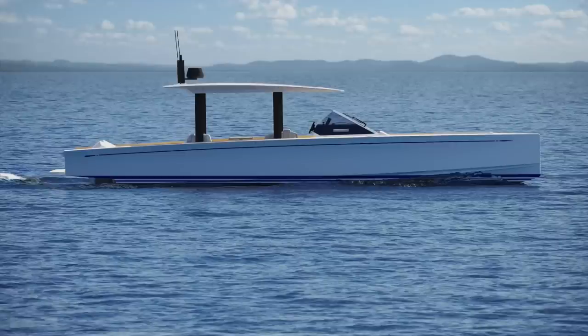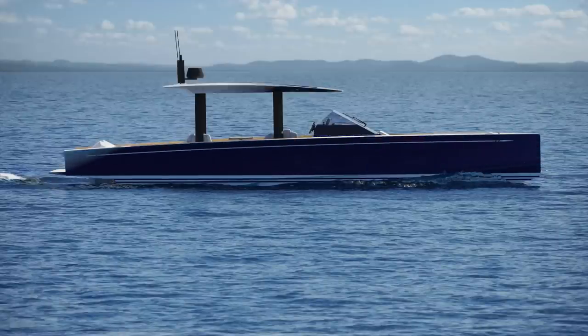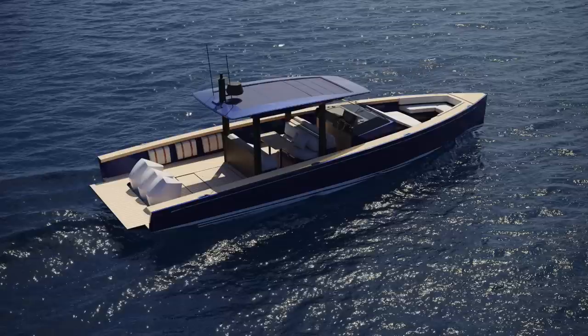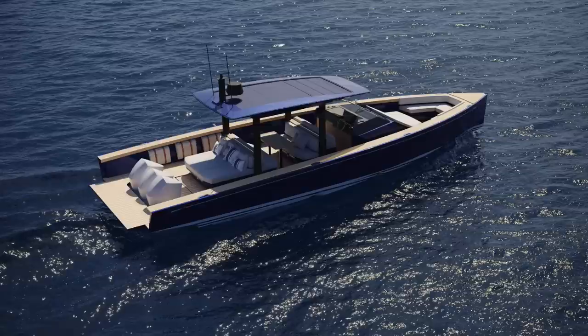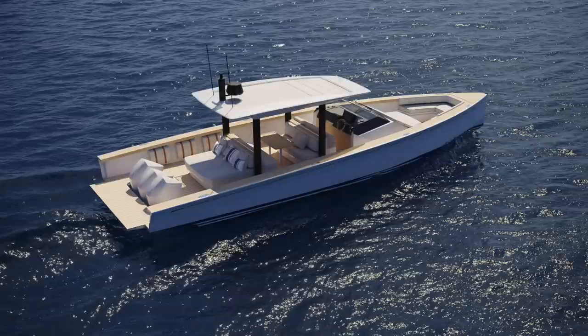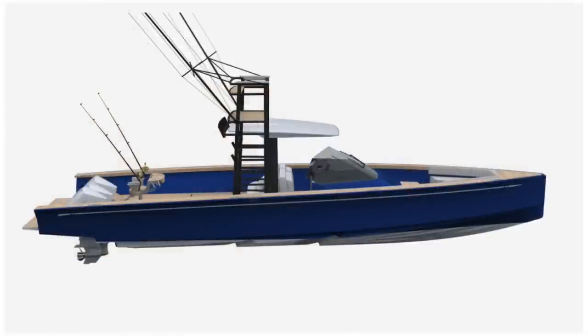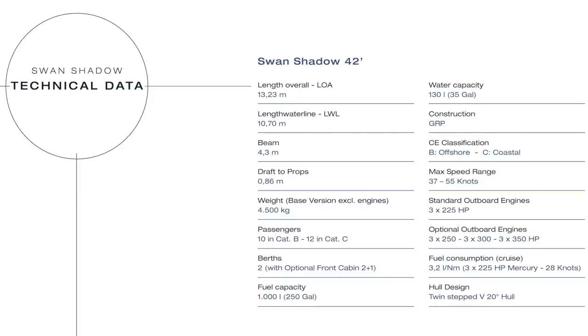By changing the different accessories, they can dress the deck any time in a different way, switching from one version to another. For example, going from a fishing version — removing the fishing tools and installing a sunpad thanks to the add-on system — or going from a support vessel of a racing maxi sailing boat to a luxury tender of a super yacht. The boat has an overall length of 13.2 m, a maximum beam of 4.3 m, and a draft of 0.9 m.